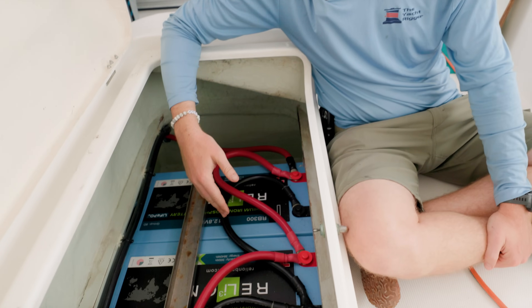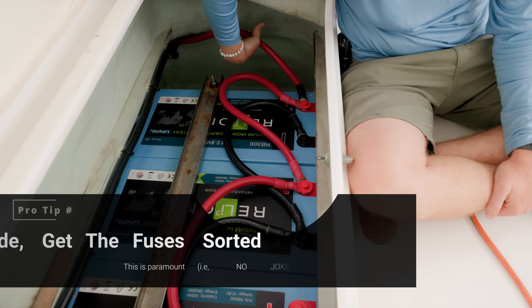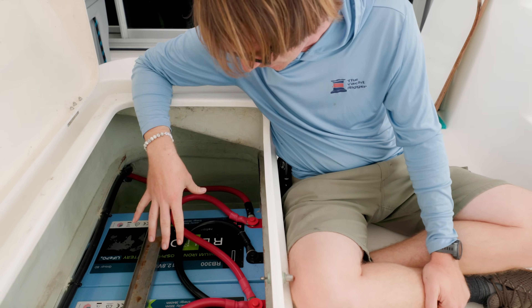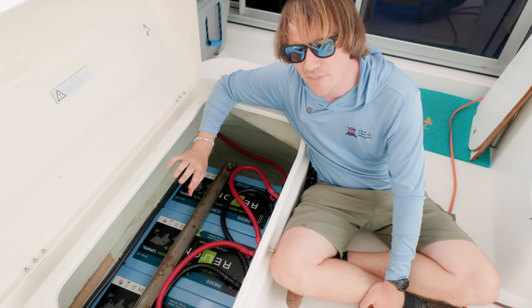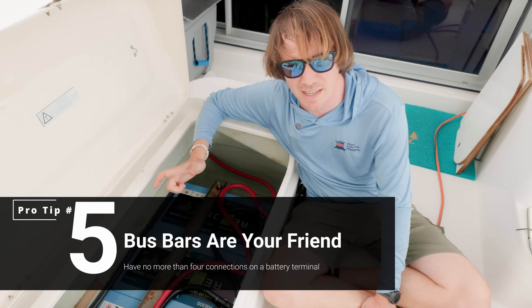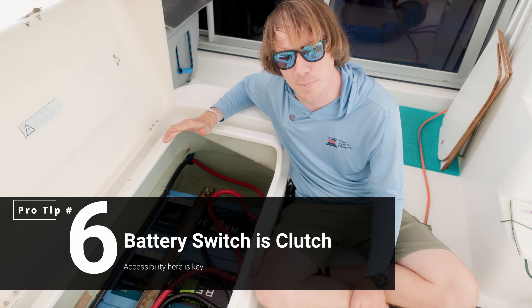We've got three Rely-On batteries in here, and one of the first things I noticed is that there's not a single fuse in this entire locker. The main battery lead goes off into the boat with no fuse — there should at minimum be one here, but really that's not sufficient. What we're going to do is add an individual Class T fuse for each battery, then run them to a common bus bar. That bus bar will have a main Class T fuse at around 400 amps. There's also no battery switch — no way to disconnect these batteries from the rest of the system — and that's a big problem.